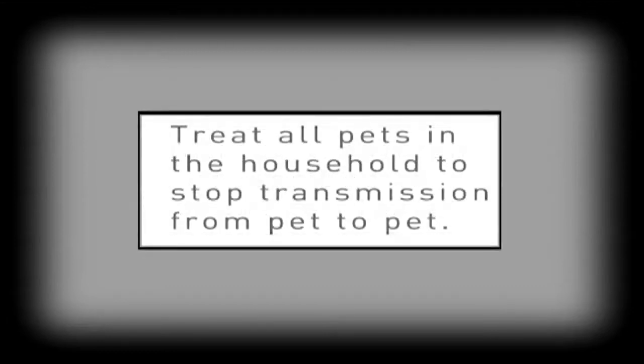If you have several pets, it is essential to treat all of your pets at the same time to eliminate the possibility of transmission from one pet to another.